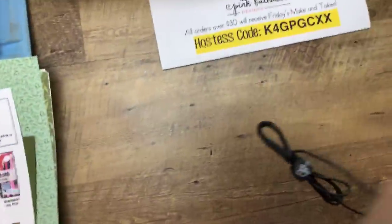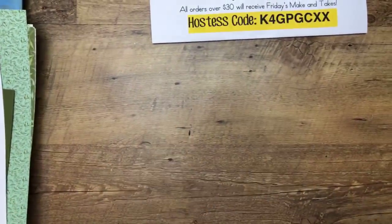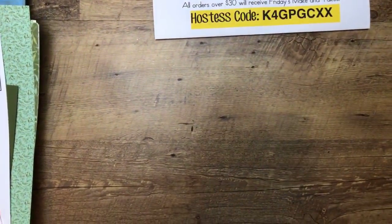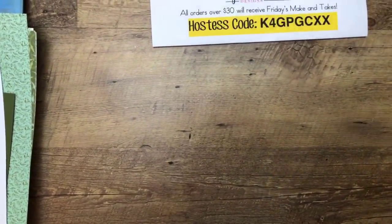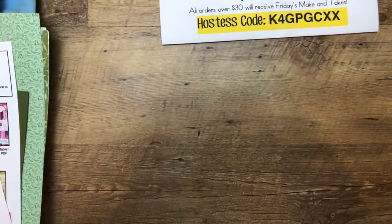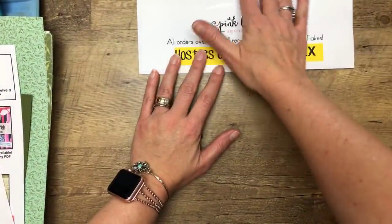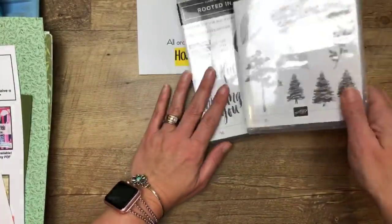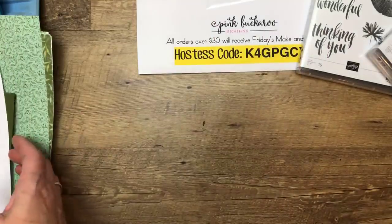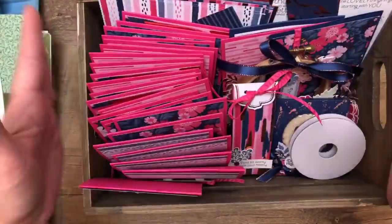If you're just joining me, the reason I'm coming to you a little bit early today is because I'm doing four projects — usually I just do three. I sat down with the Rooted in Nature stamp set and could not stop. I actually have six projects, but we're only going to do four today. One more reminder — the Everything is Rosy kit — well, it's called a medley, not a kit. Open-ended, it comes with all the paper.